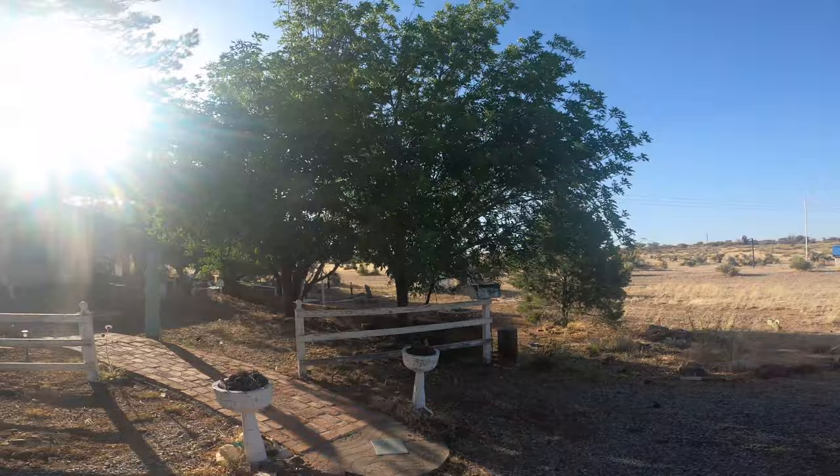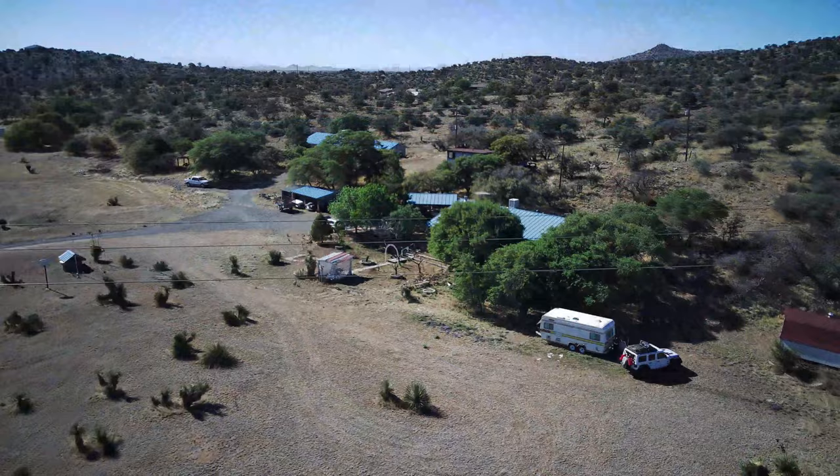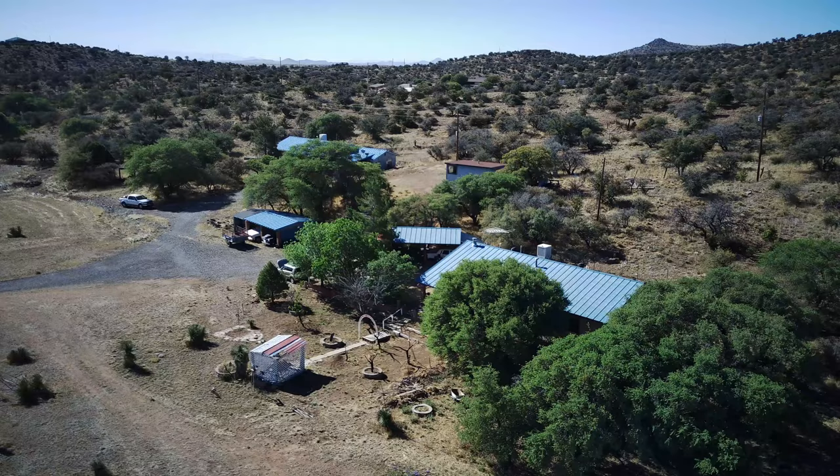We're here at his house. We're going to do some exploring, but I'm going to go in and say what's up to his peeps and see what we can get into. So this is it — Silver City, New Mexico. There isn't much going on out here, but it's peaceful, and it was a nice break from life on the road for a few days.